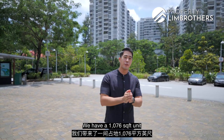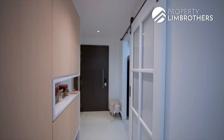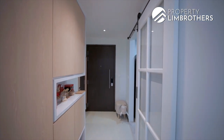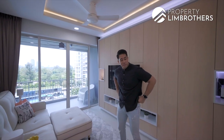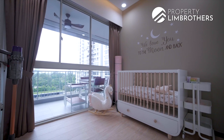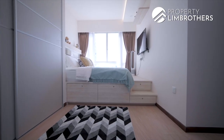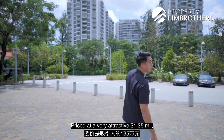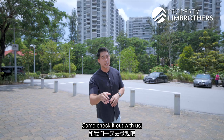We have a 1,066 square feet unit with $60,000 worth of renovations pumped into it. Priced at a very attractive $1.35 million for one of the best-facing units. Come check it out with us, let's go.